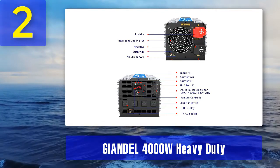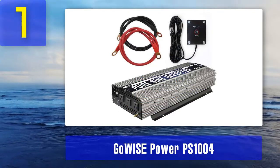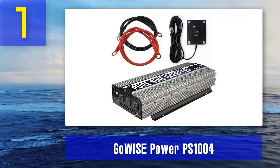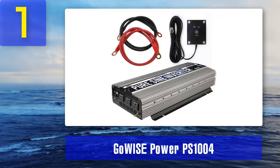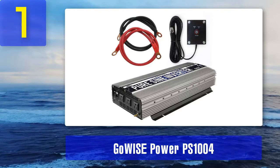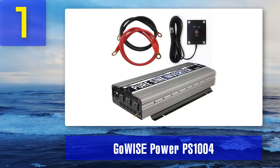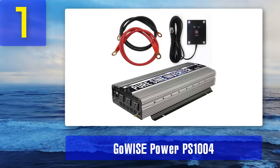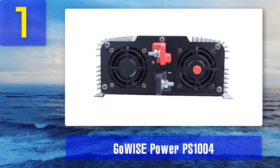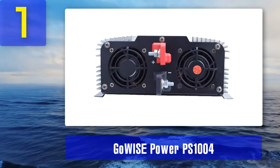Coming in at number 1: GoWise Power PS1004. GoWise presents a pure sine wave inverter with a capacity of 3000 watts and 6000 watts surge power. It converts 12 volts DC to 120 volts AC efficiently. The capacity is more than enough for running microwaves, hair dryers, computers, vessels, cars, and camping equipment. The inverter operates at a frequency of 60 hertz, which is bearable to the ears and creates no irritating sound.